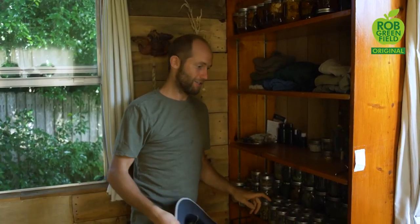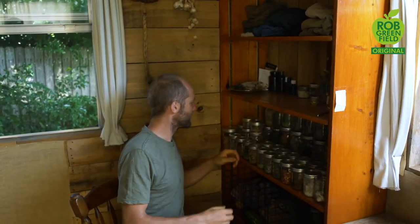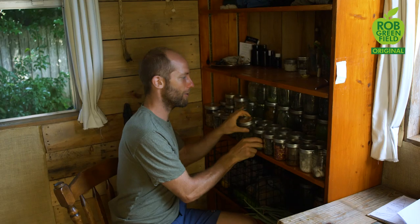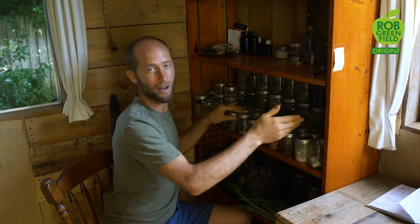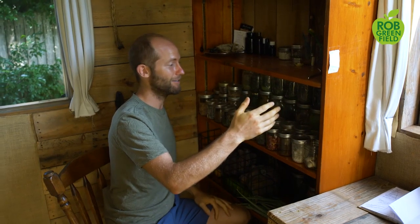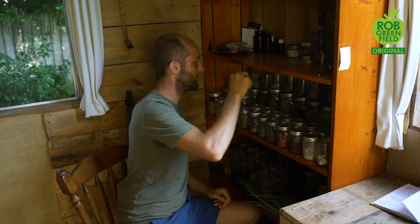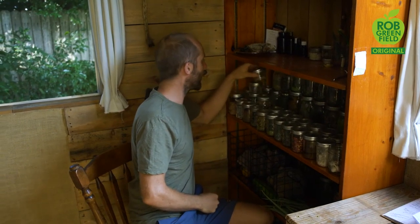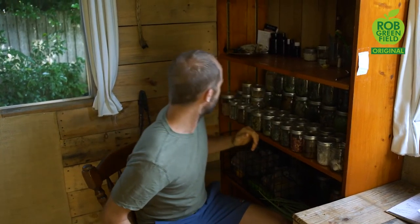So this here is the dried goods section and I've got a lot stored away here. I've got thyme, oregano, tarragon, red pepper, green pepper, yaupon holly which is my tea — it's the yerba mate of North America. I've got ginger and turmeric and garlic cloves and holy basil, dill, cilantro, coriander. Lots of great stuff here.